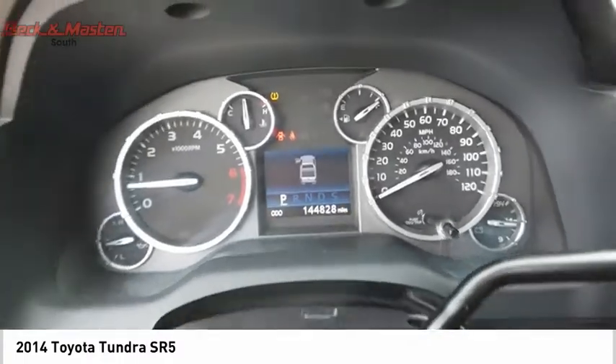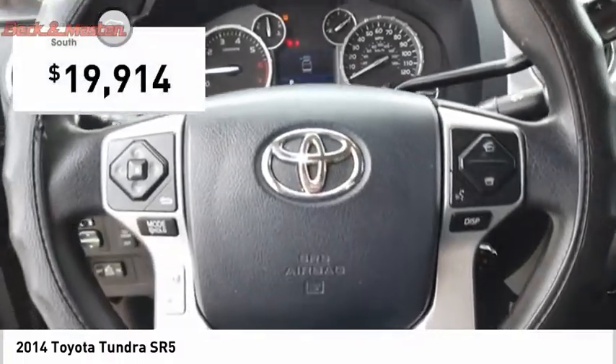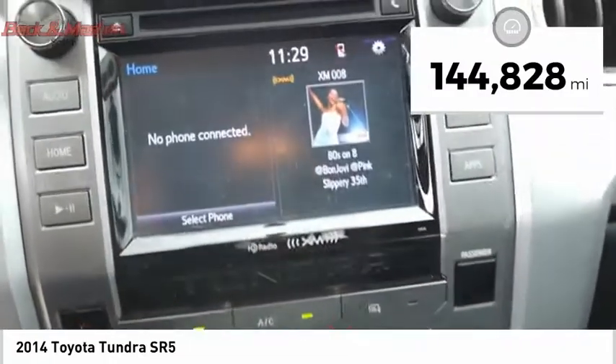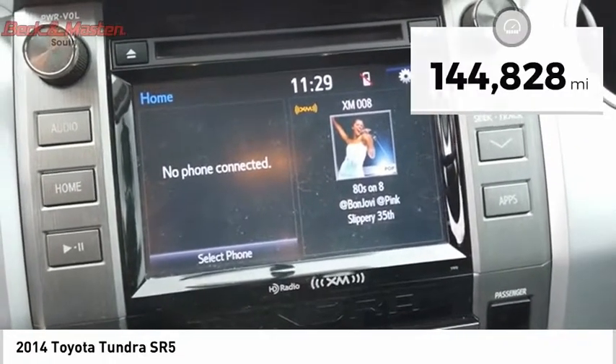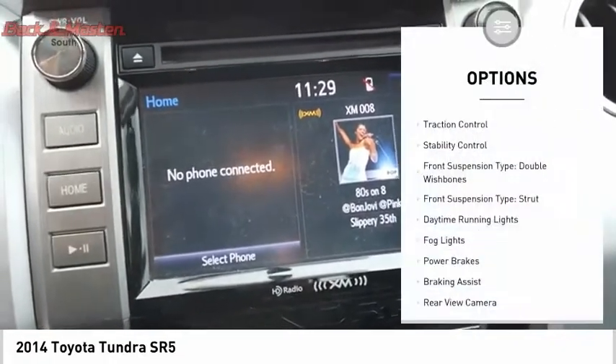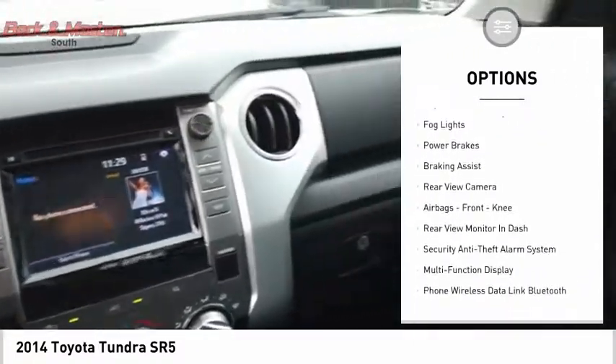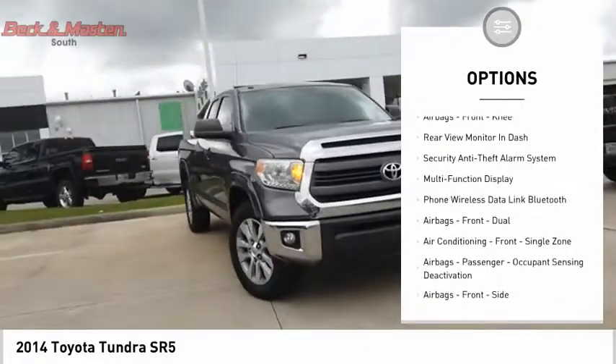It is priced below $20,000 and has less than 145,000 miles. Here are some of this vehicle's great options: traction control, stability control, front suspension type double wishbones, front suspension type strut, and daytime running lights.